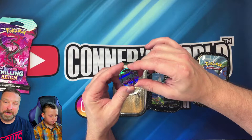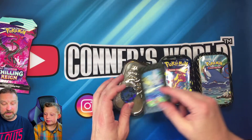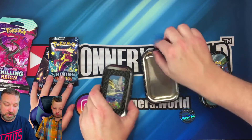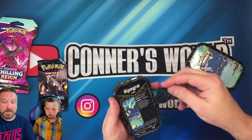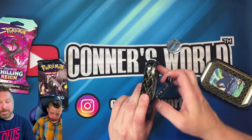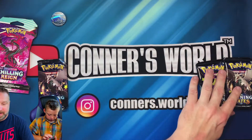We have a Blastoise coin — each one of these tents comes with a coin, and it comes with this little art card from the tent itself, and it comes with two booster packs. So we got two Shiny Fates boosters. We're going to set those aside and open the other tent — another Blastoise coin, a card, and two more Shiny Fates boosters. There's also a code card from the first pack.